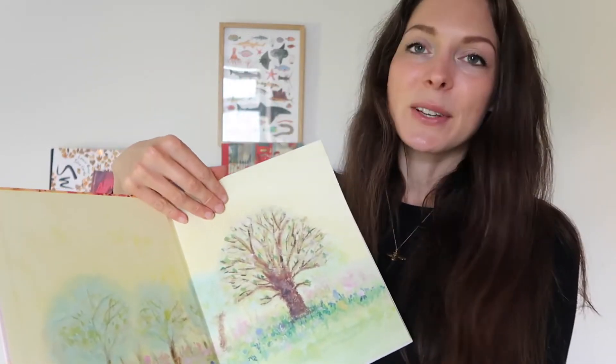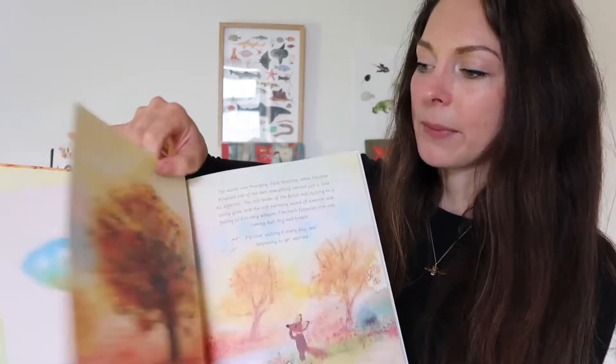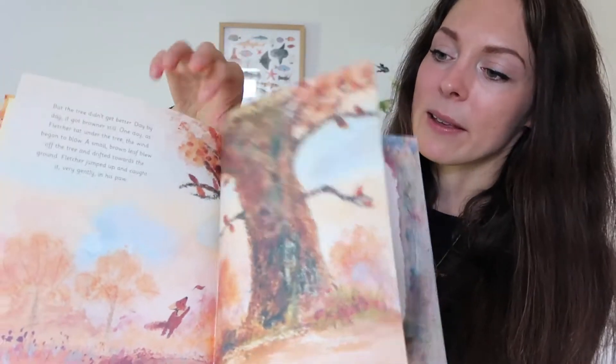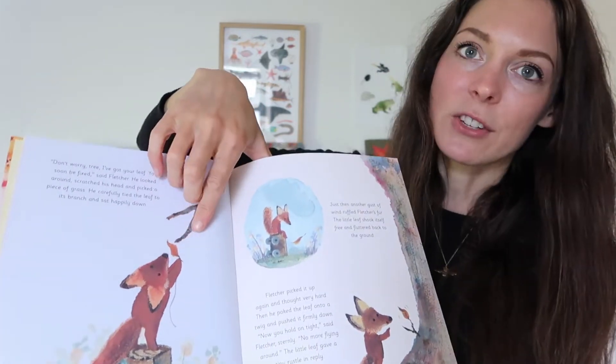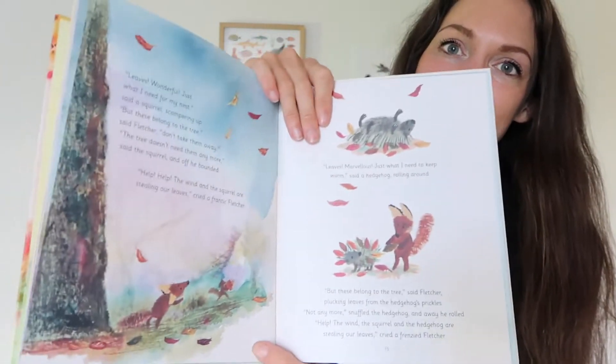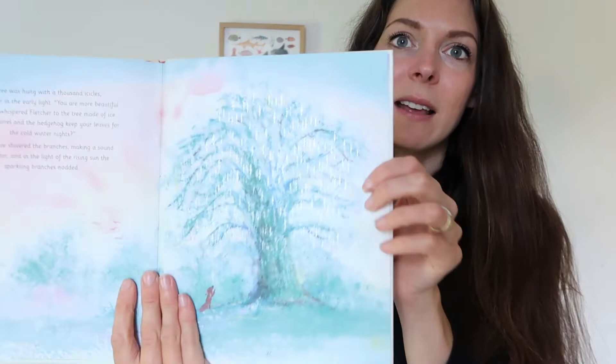I've got Fletcher and the Falling Leaves by Julia Rawlinson. We've never had a Fletcher book before — Fletcher is a little fox — but I've seen lots of great reviews about the series. The pictures are very Waldorf inspired, very gentle and dreamy. The story is about Fletcher who is worried that the leaves are falling off the tree and tries to put them back on. It's a beautiful, gentle story and at the very back there's a glittery tree — very pretty and I'm sure it'll become a fan favourite.